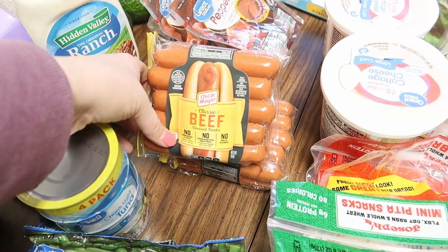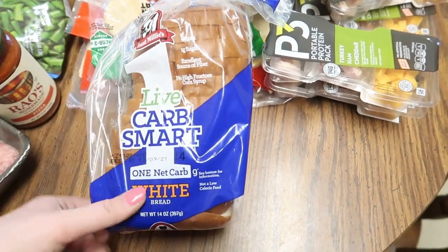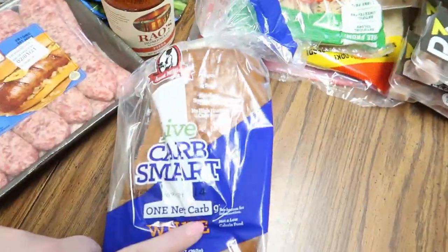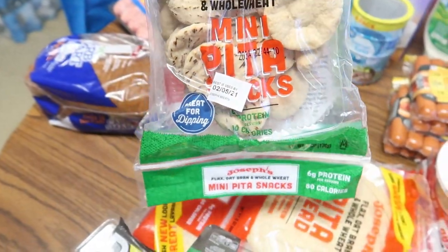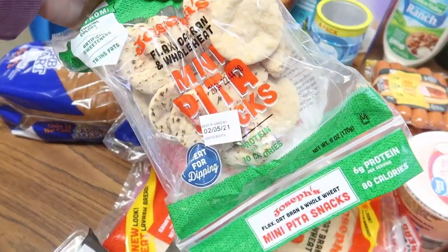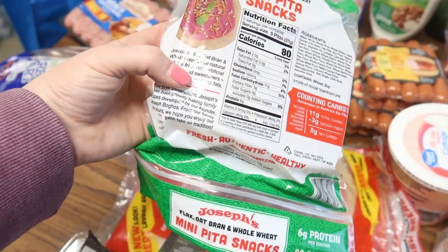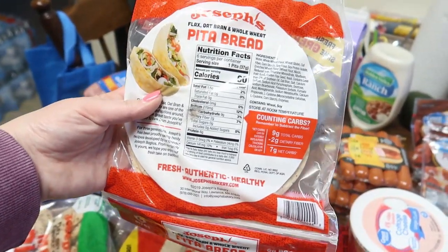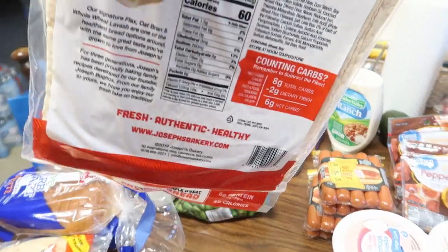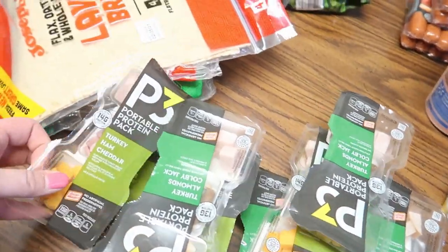The boys ate all four of my meal-prepped tuna containers — I wasn't happy. I got a nice big thing of half-and-half, some ranch dressing, two packs of Oscar Mayer beef hot dogs, and my favorite bread from Walmart — the white this time, last time I had the five-seed. I also got mini pita snacks at eight net carbs for five of them, and regular-sized pitas at seven net carbs per pita.